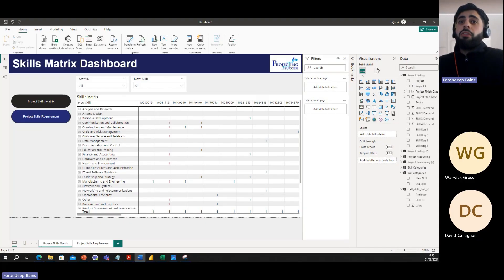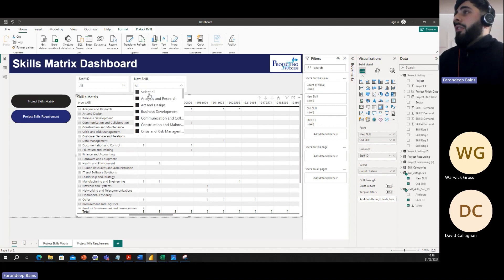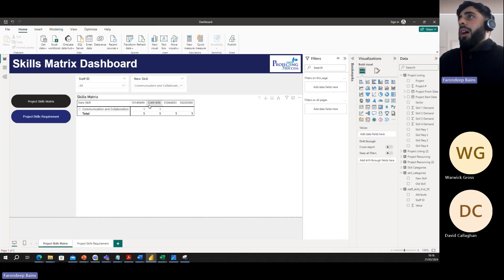The Power BI dashboard landing page gives visibility with a skills matrix of all employees, categorized in subcategories which can be expanded to see which skills each staff member actually possesses. For example, this gives a skill matrix of all employees by staff ID, indicating what skills they have in the subcategories. This individual has a skill in analysis and research — clicking the plus icon gives a breakdown of the specific skill. The dashboard also has filtering, so for example, if a project manager wants someone with communication skills and collaboration, you select it and it shows all individuals who have that skill.